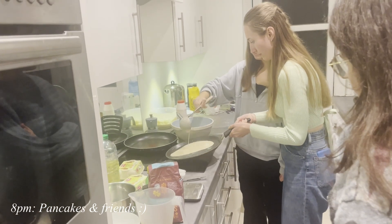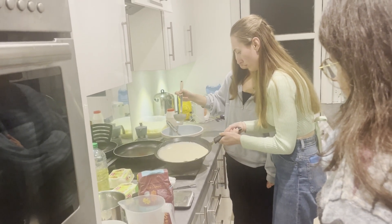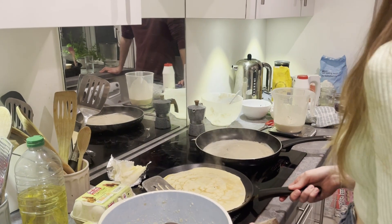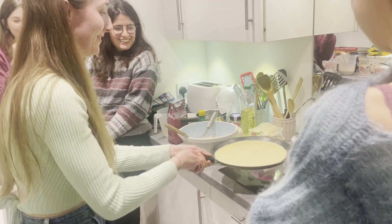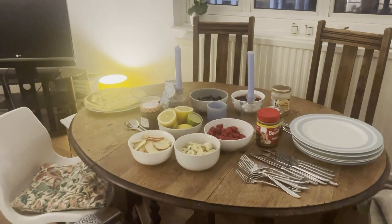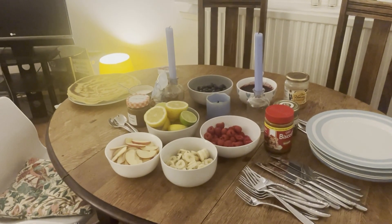Later in the evening we were invited to Pancake Day celebrations with the neighbours in the flat upstairs, who we've made friends with. It was really nice with great company and great food.